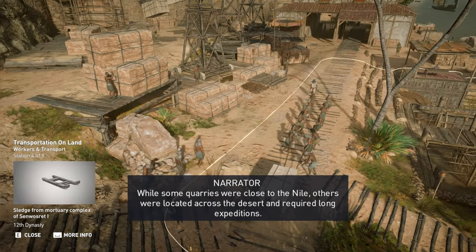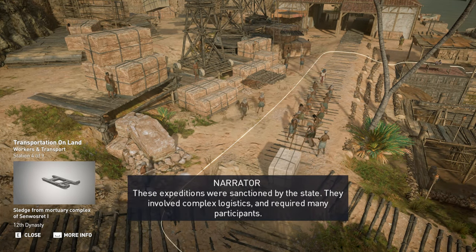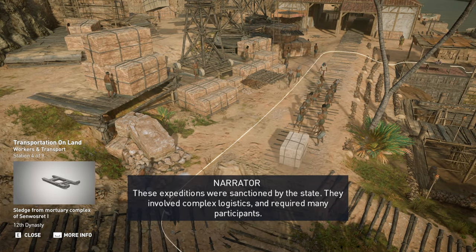While some quarries were close to the Nile, others were located across the desert and required long expeditions. These expeditions were sanctioned by the state and involved complex logistics, requiring many participants.